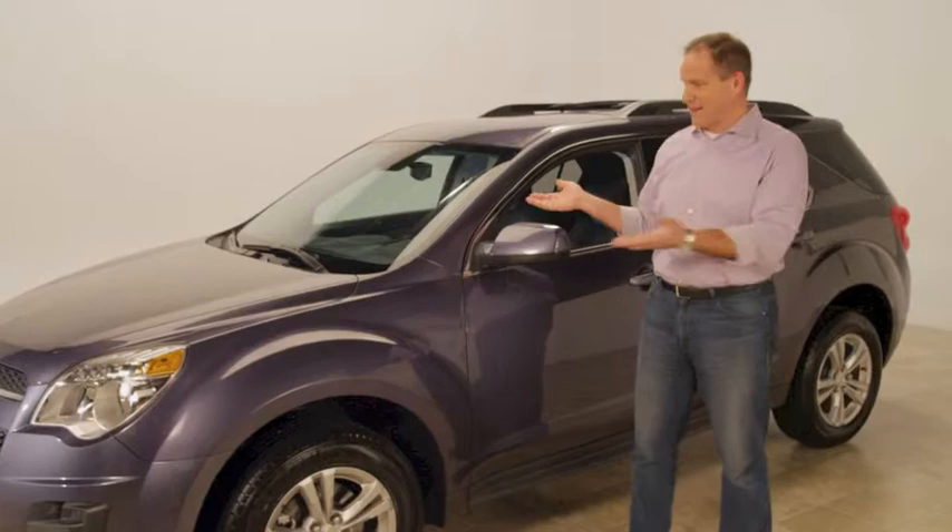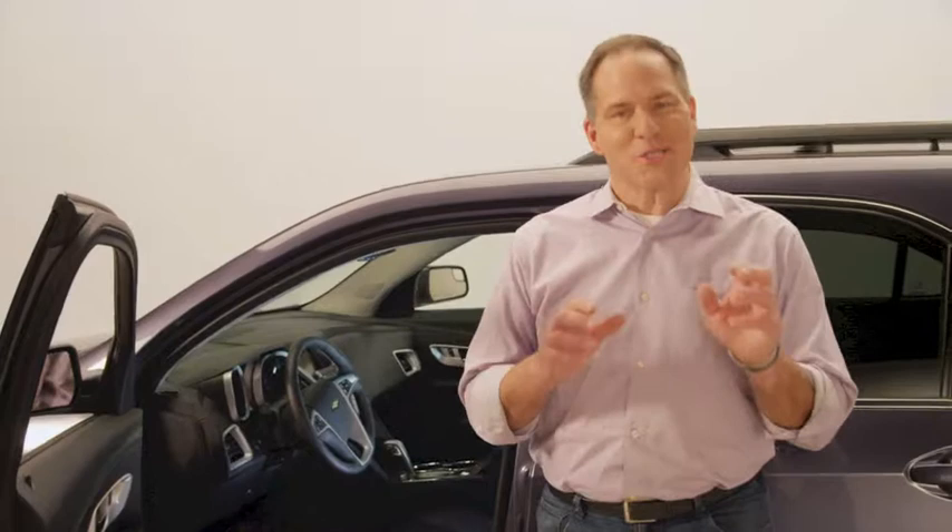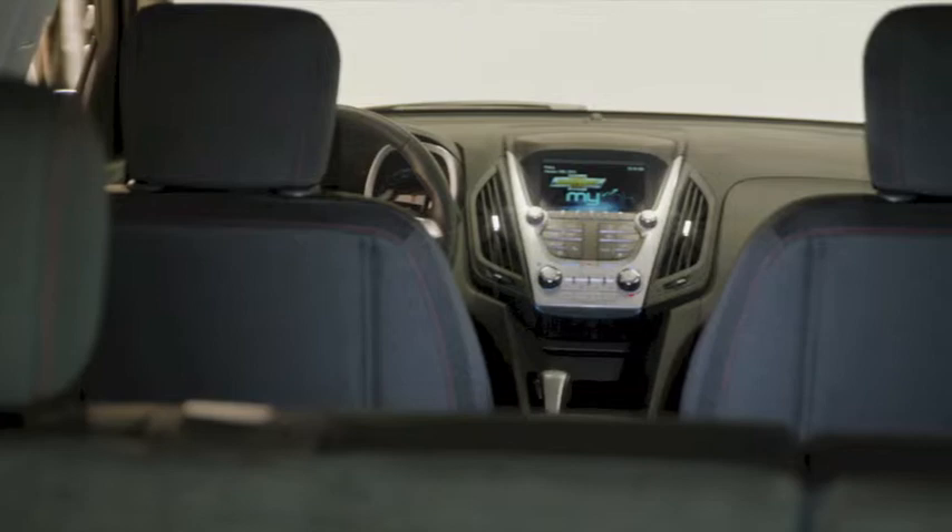The Chevy Equinox practically drives itself. It's a home entertainment center on wheels. You can stream content from your smartphone to the seven-inch high-resolution screen that's in the vehicle. You can listen to Pandora music, and you can also listen to Sirius satellite radio. And there's optional dual video screens in the headrests for the kids in the back with wireless headphones.